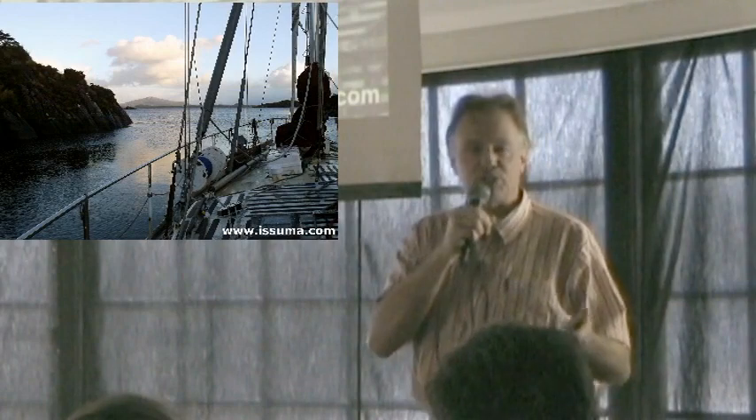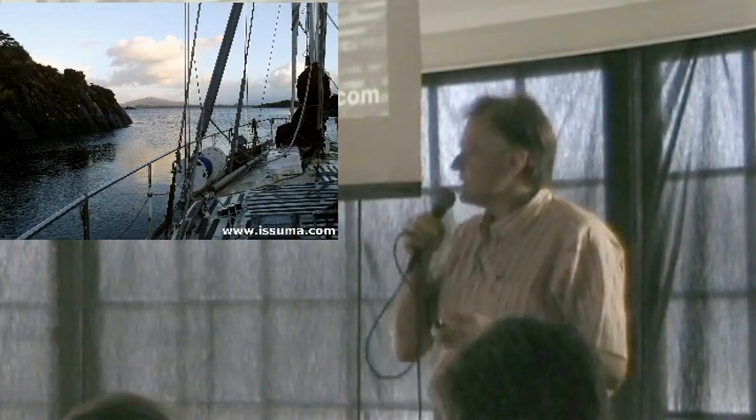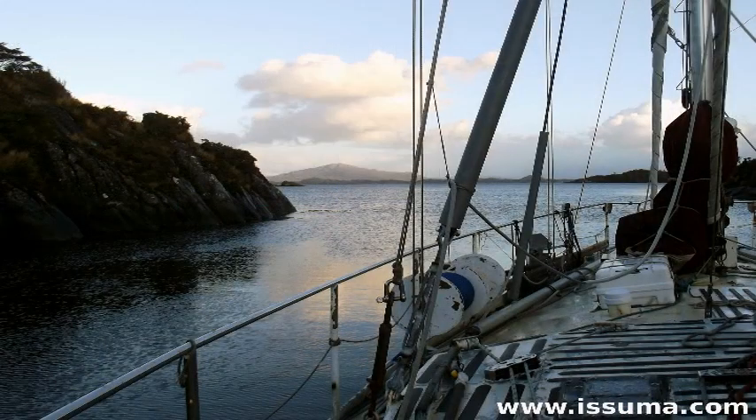Our last anchorage before the Strait of Magellan — a nice, small, tight, well-sheltered spot. Very nice. We could relax before the Strait of Magellan, which we knew was going to be different.